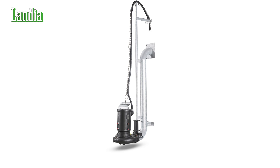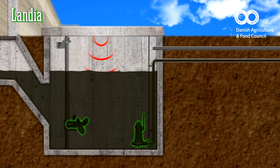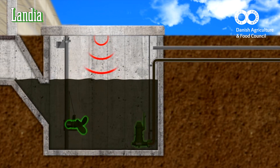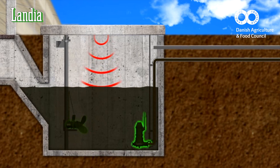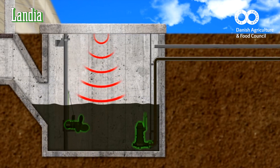When the slurry in the tank reaches a pre-defined low level, the mixer and the pump automatically stop. The system is low maintenance and very easy to use. New farm workers can be trained on the automatic slurry solution in no time.